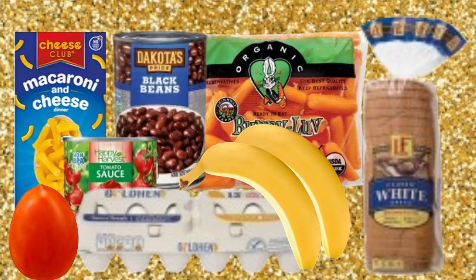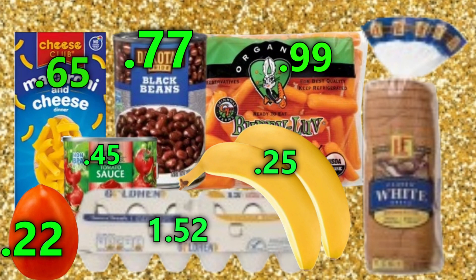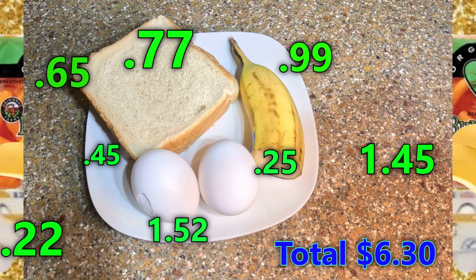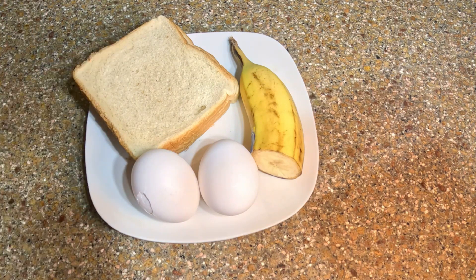Here's everything I used to create these nine meals: macaroni and cheese, a can of black beans, carrots, a roma tomato, a small can of tomato sauce, eggs, two bananas, and a loaf of bread. For breakfast we're going to have two fried eggs, toast, and half a banana.